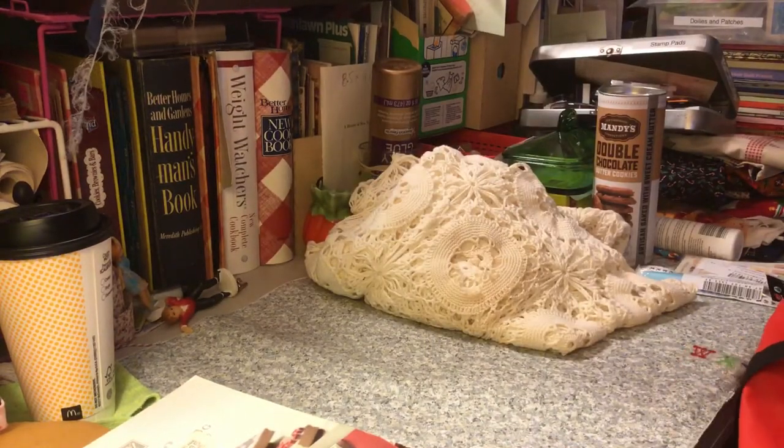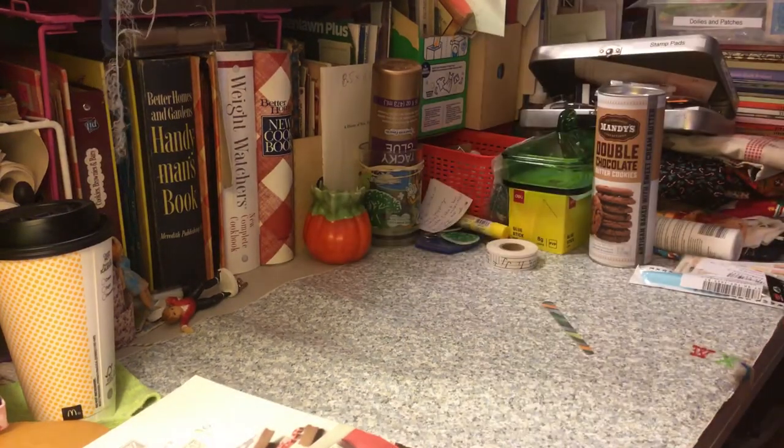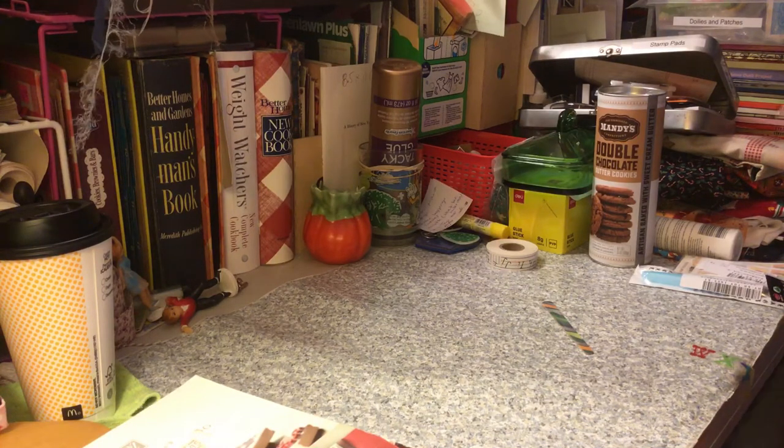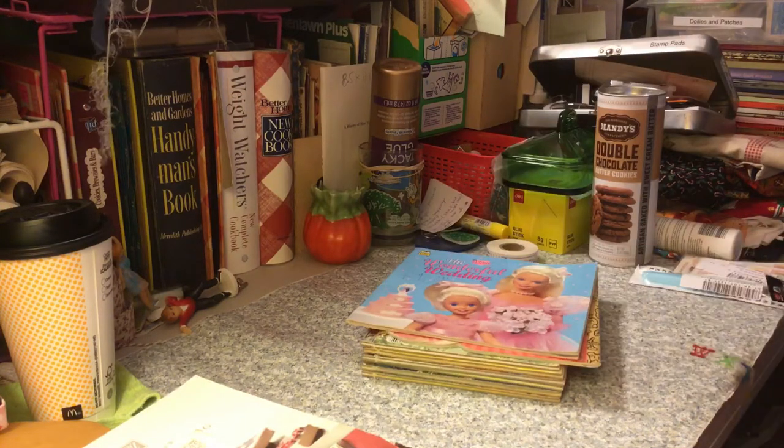My dog's laying right by my chair so I can't move around too much. At the thrift store I got a ton of Little Golden Books — I also got some Barbie books. Here are the other golden books.